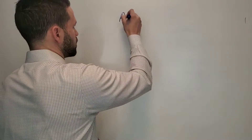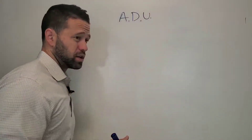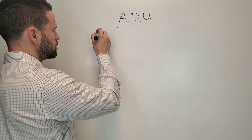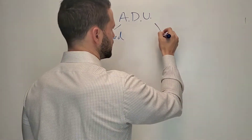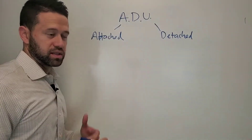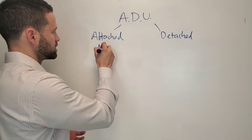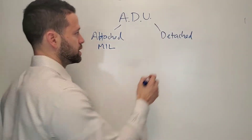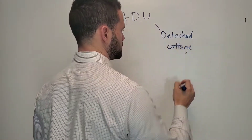So ADU — Accessory Dwelling Unit. There are two types: attached and detached. Attached means attached to the home, and it's typically in the basement — otherwise known as a mother-in-law apartment. Detached — we often call those cottages, backyard cottages.